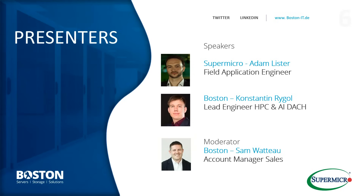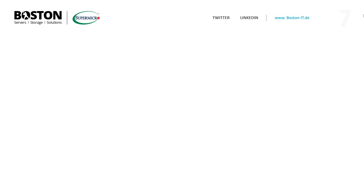Today we have various speakers. We have Adam Lister from Supermicro, one of our HPC lead engineers in the DACH region, Constantine, and myself Sam Watto, who will be the moderator and manage the sales team for the UK. Now handing over to Adam at Supermicro.